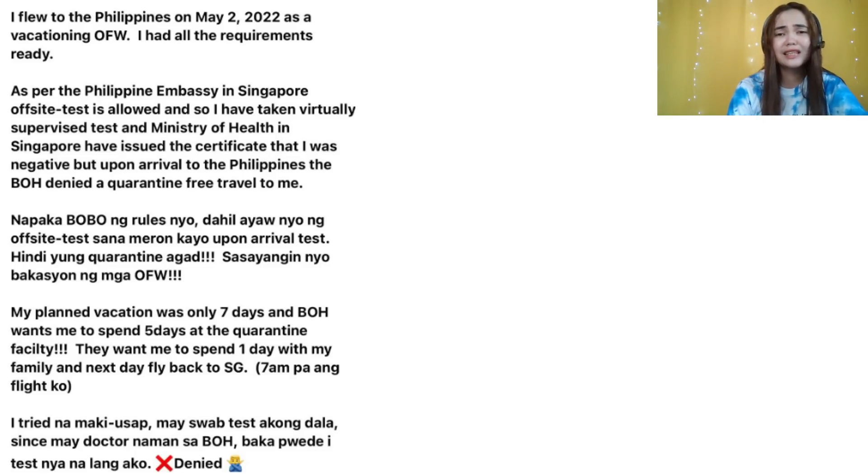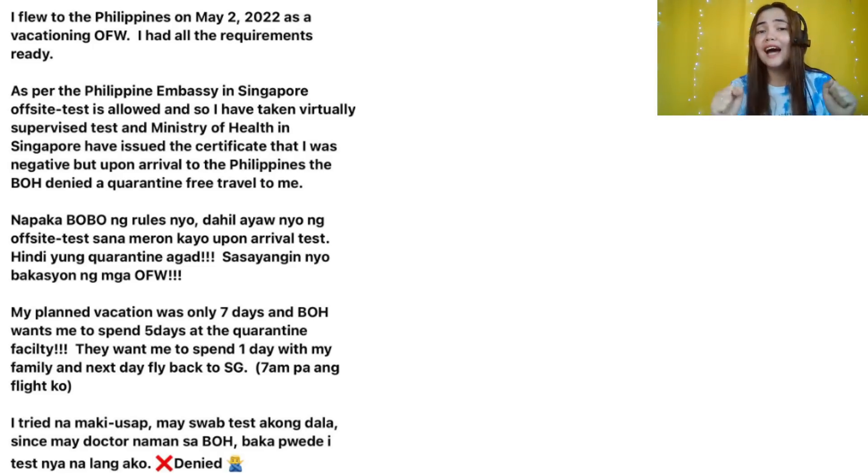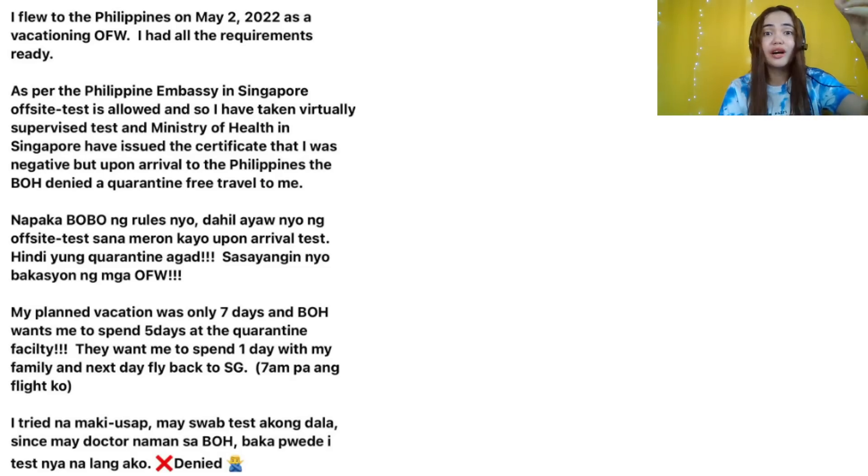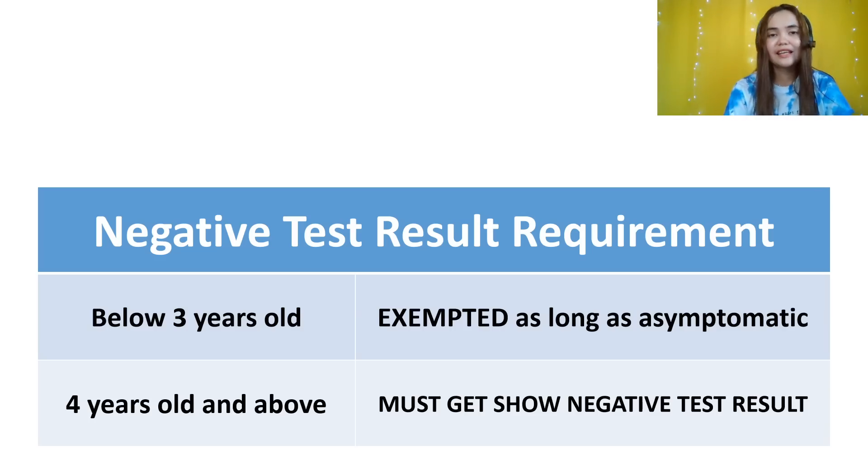Please avoid that kind of testing. According to the IATF, antigen test is accepted as long as it is within 24 hours of departure and administered by a healthcare professional — not by yourself. If you're doing it yourself, the certificate should not mention that you did it yourself, because if it does, you will really end up in quarantine. It should be administered by a healthcare professional. Unfortunately, this OFW only had seven days of vacation and had to spend five to six days in the quarantine hotel.